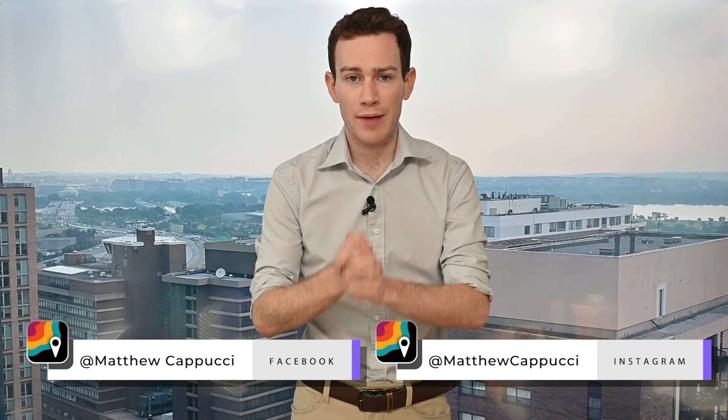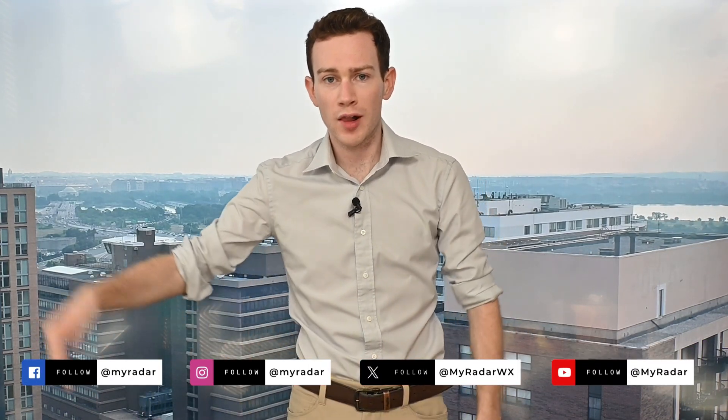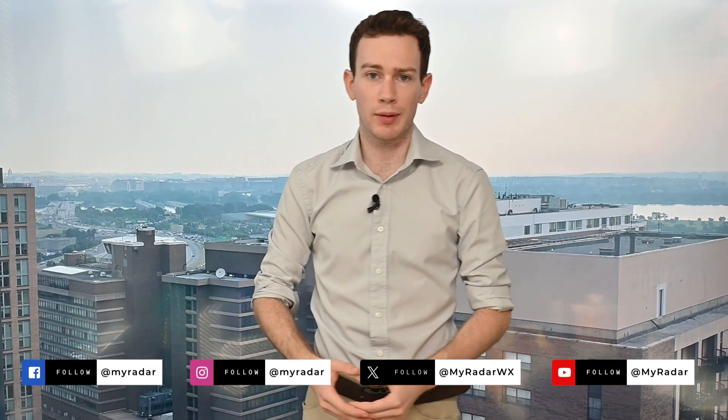Obviously a very active weather setup. If you haven't already, be sure to follow me on Facebook and Instagram. I'm likely heading down to the Gulf in about three hours, so stay tuned for more storm chasing and follow MyRadar across the board on all social media platforms too.